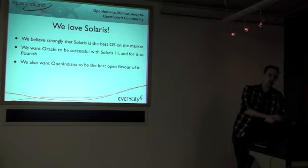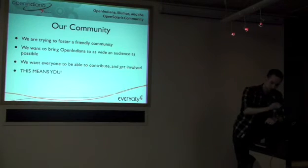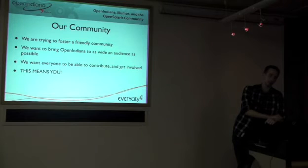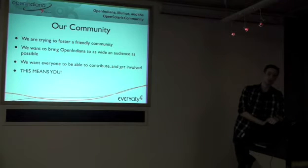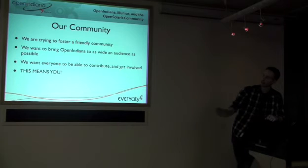The people doing this love the technology and love Solaris. We want Solaris to succeed — we want Oracle to be successful with it and for it to go from strength to strength. The last thing we want is to be a thorn in Oracle's side. We just want Open Indiana to be the best flavor of it. We're trying to foster a friendly community — everyone hangs out on IRC and talks to each other. We want to take Open Indiana to as wide an audience as possible, and that means people like yourselves.